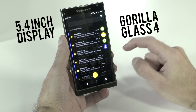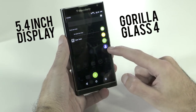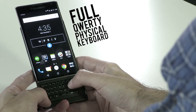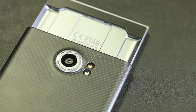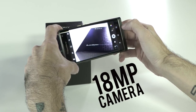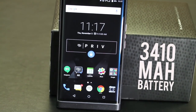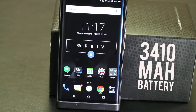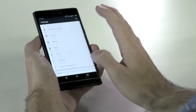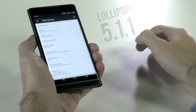Made from premium materials, the Priv highlights form and function by offering a 5.4-inch edge-to-edge display made with Gorilla Glass 4, which looks crisp and vibrant on the device. Despite the slim design, the Priv also offers a full QWERTY physical keyboard, an 18MP Schneider-Kreuznach certified camera on the front, and a large 3410 mAh battery to keep you going.